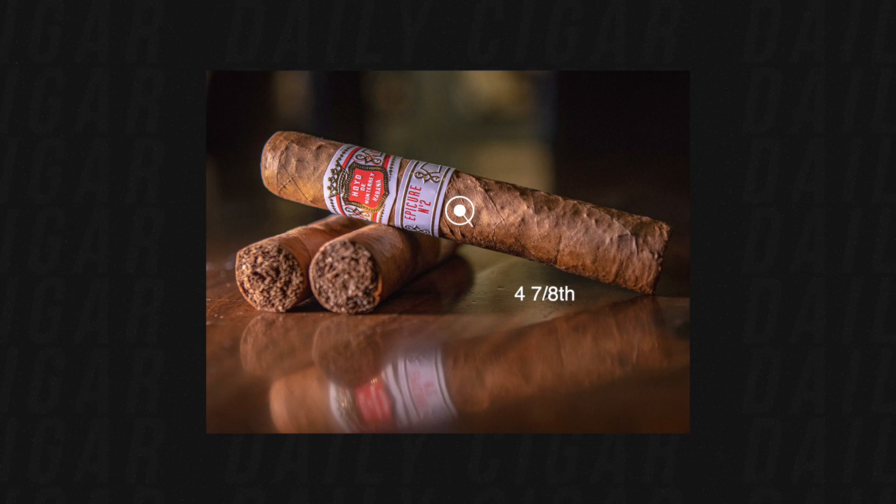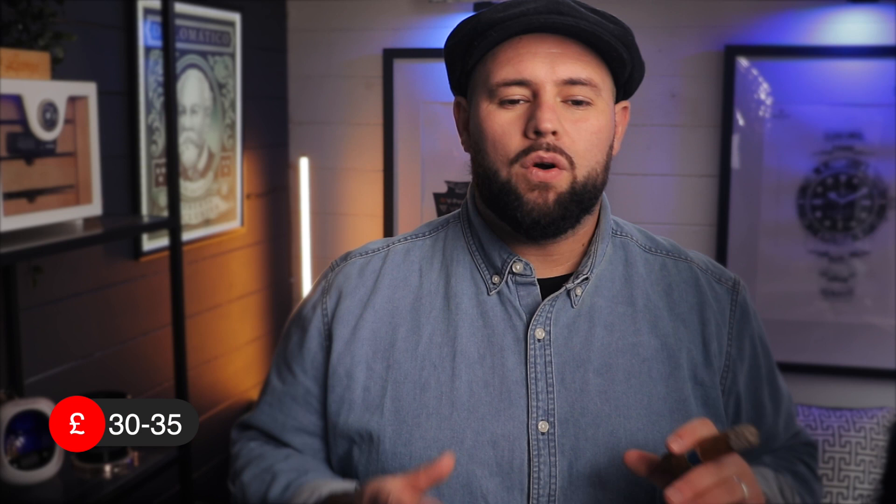This cigar takes about an hour to an hour and ten minutes depending on how you smoke it. It holds a very special meaning to me because this is the cigar that started me on my journey — the first cigar I ever smoked. I've done a full review which I'll link above. It is a light to medium cigar, four and seven-eighths by 50 ring gauge, and the average price is about 30 to 35 pounds.